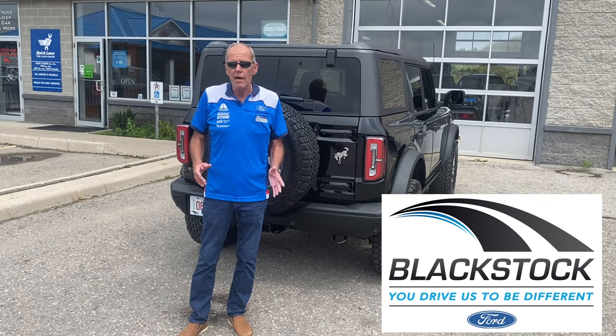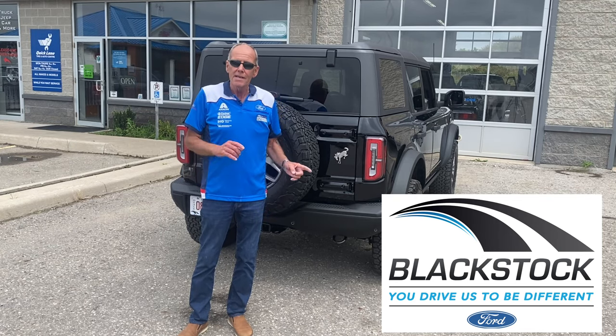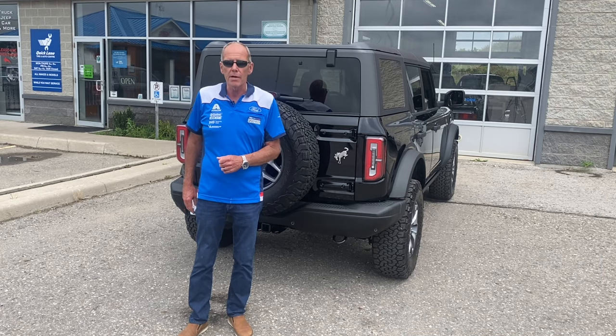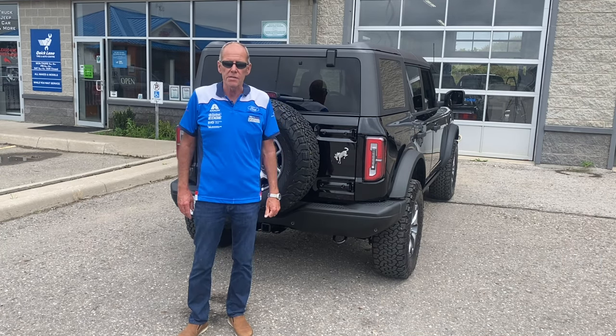Hi, Jim Carson here from Blackstock Ford, Orangeville, Ontario, continuing our series on the exhaust fitment from the guys at MBRP on our new 2021 Bronco.